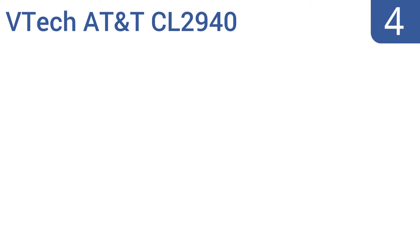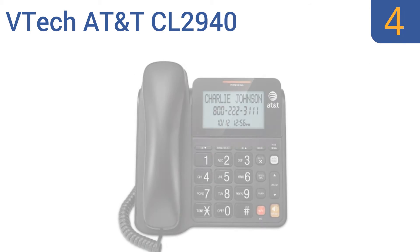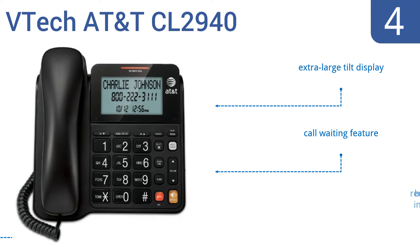Coming in at number 4 on our list, this VTech AT&T CL2940 corded phone is a great choice for the office or for home use. Its large crisp LCD display lets you see who you're calling, and its caller ID function lets you know who's trying to call you. It features an extra-large tilt display and a call waiting feature. The required batteries come with it.